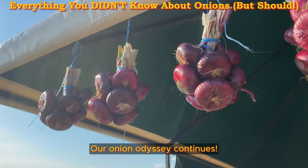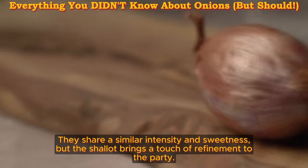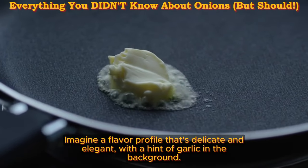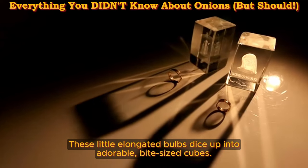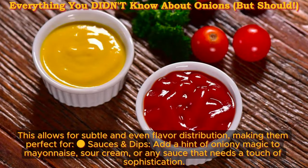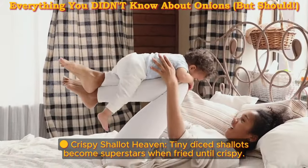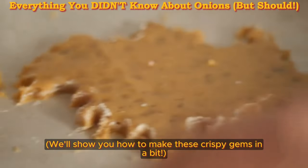The shallot's secret weapon. Our onion odyssey continues with one more fascinating member of the bulb family: the shallot. Shallots are like the red onion's secret agent sibling — they share a similar intensity and sweetness, but the shallot brings a touch of refinement to the party. Imagine a flavor profile that's delicate and elegant, with a hint of garlic in the background. The shallot's true superpower lies in its form factor: these little elongated bulbs dice up into adorable bite-sized cubes, allowing for subtle, even flavor distribution — perfect for sauces and dips. Tiny diced shallots also become superstars when fried until crispy — they're the bacon bits of the vegetable world.